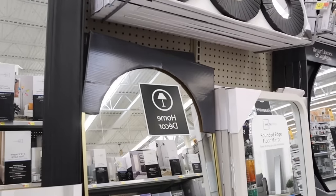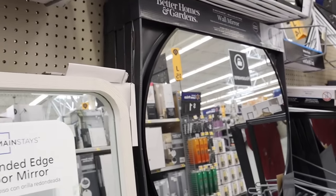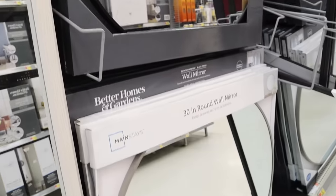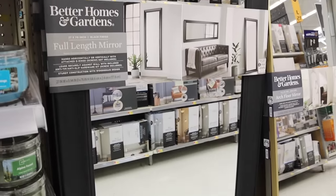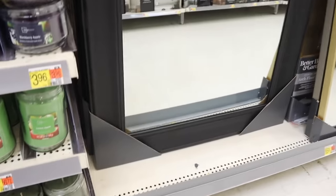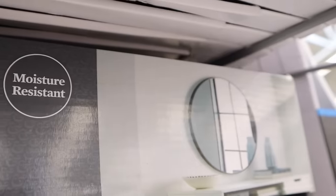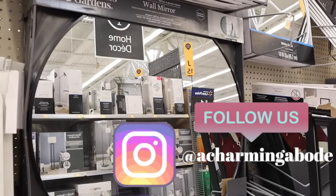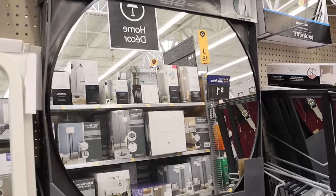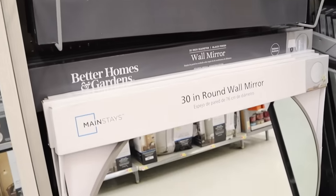Arch decor was one of the trends we talked about at the beginning of the year, and Walmart has some beautiful arched mirrors in gold and black. You can find even more variety online, and the prices are unbeatable — a large one like this was $62. I have one on order and I can't wait to share it. Make sure you follow me on Instagram and Facebook so you don't miss those updates.